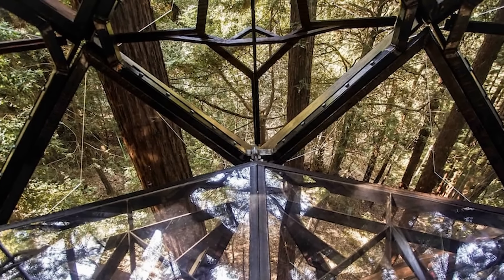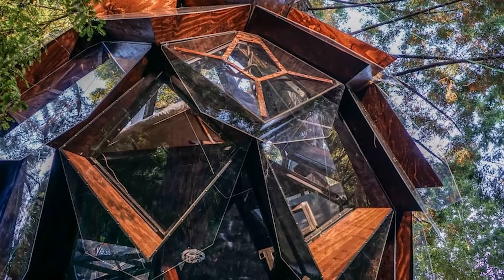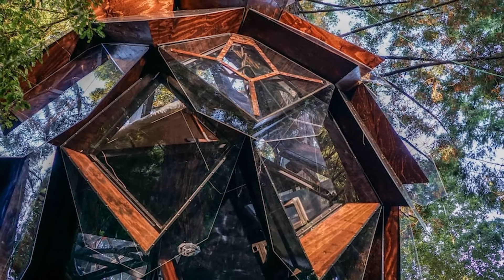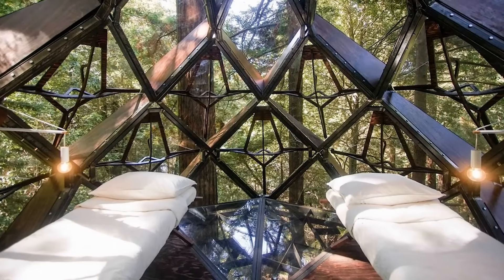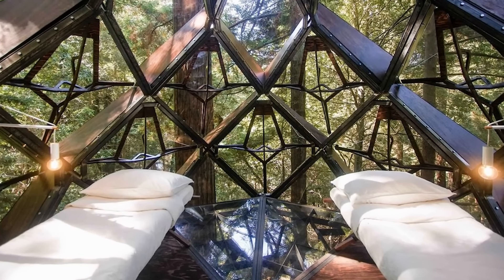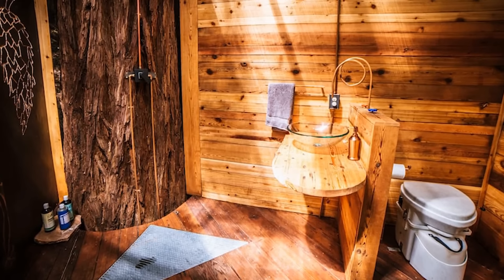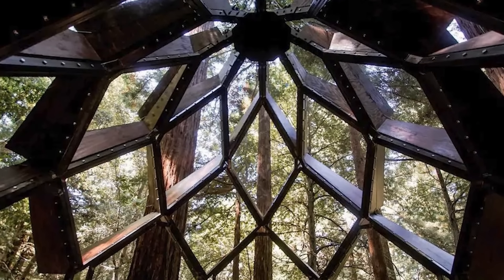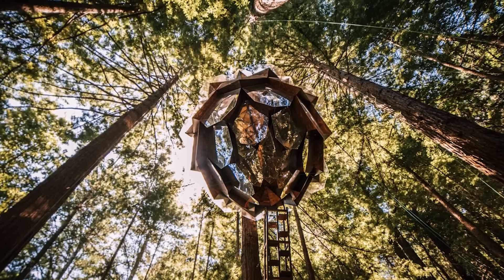The see-through panels simultaneously provide 360-degree views for those inside while reflecting the colors of the forest for those outside, which allows it to be camouflaged among the surrounding trees. The interior features a double bedroom, while down below at ground level is a small bathroom that includes a shower, sink, and toilet. Although it's no longer available to visit with Airbnb, there's good news if you like it, as it's currently on the market for $150,000.